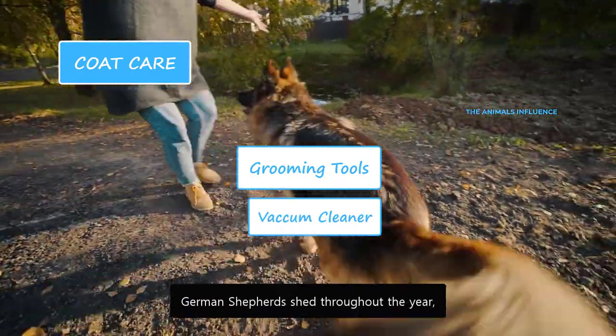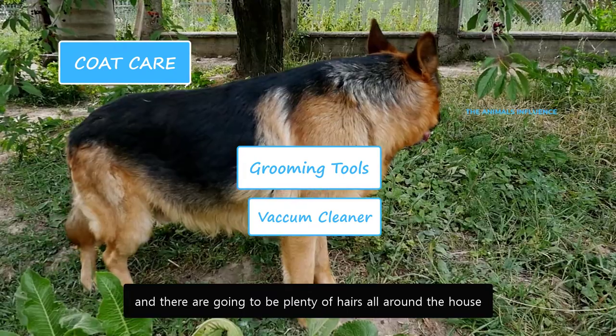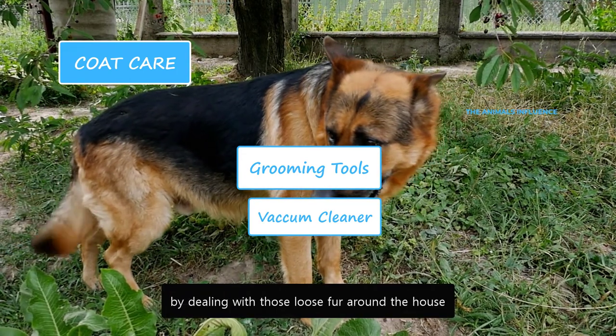German Shepherds shed throughout the year and there are going to be plenty of hairs all around the house. Invest in a good quality vacuum cleaner — it will make your life easier by dealing with those loose furs around the house.